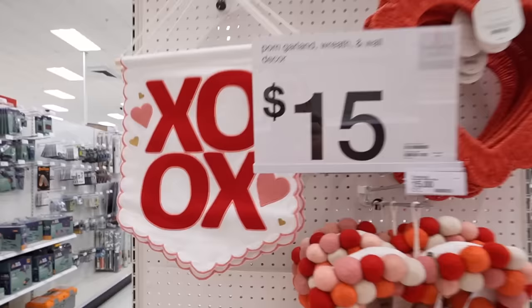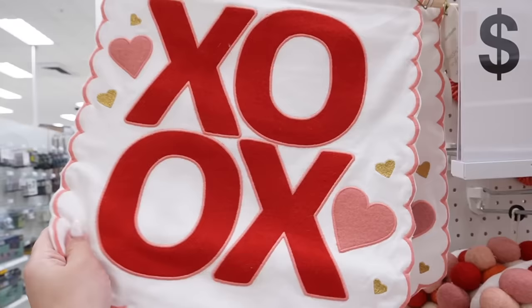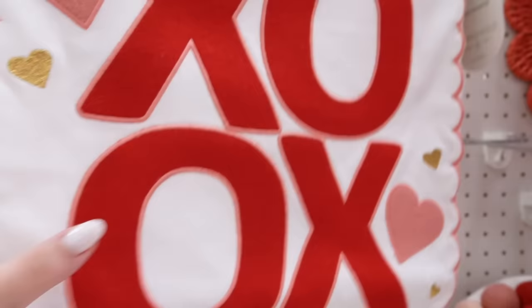Look at all of this amazing Threshold Valentine's Day stuff — these are so cute! First, for $15, they have this wall art — it's kind of like a linen banner that says 'XOXO,' fully embroidered in what feels like felt, with little gold accents and scalloping.